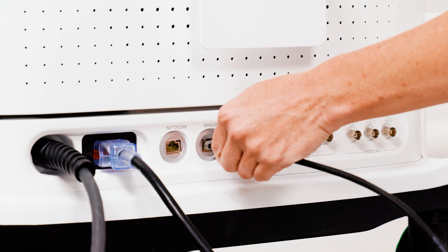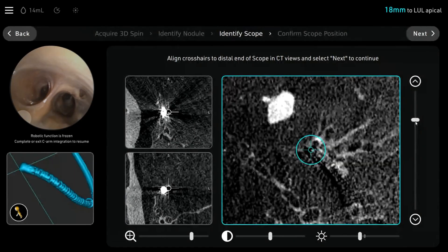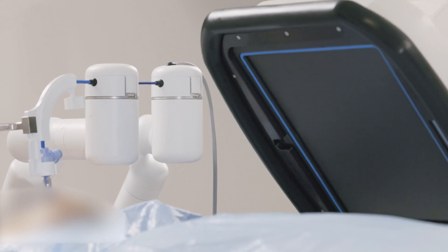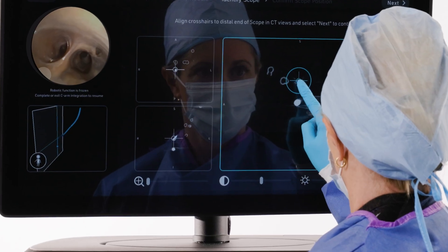This morning I had the opportunity to work on integrating real-time imaging into the Monarch platform. It was exciting, as the real-time imaging will allow the navigation to be updated. I'm excited about using the same system just in a new capacity and having more confidence in an already very confident system.